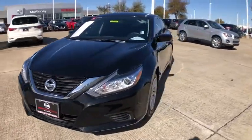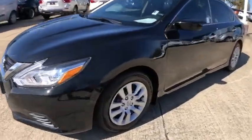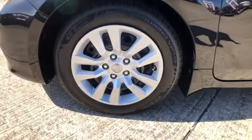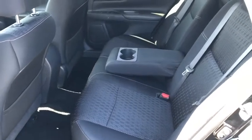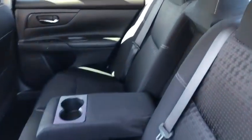This vehicle has less than 45,000 miles. Here are some of this vehicle's great options: backup camera, traction control, dual airbags, power steering, four-wheel disc brakes, and AM FM stereo with CD player.